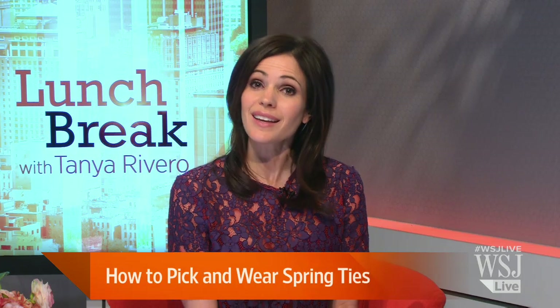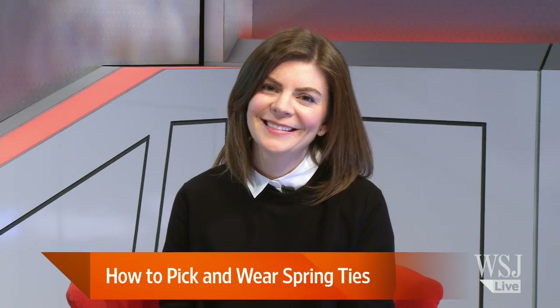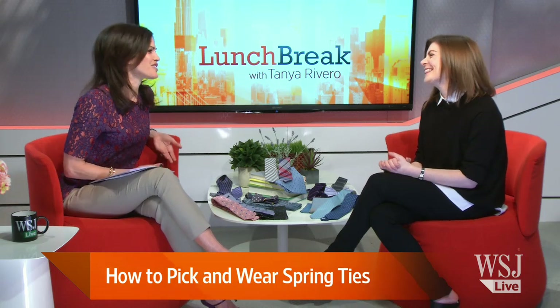Gentlemen, with spring on the way, it's time to freshen up your wardrobe. And there's no better way to do it than by updating your tie collection. Here with advice on how to pick and wear spring ties is The Tie Bar's Allison Lewis. Allison, thanks so much for being here and bringing all these lovely ties. They're like a breath of fresh air in our studio.